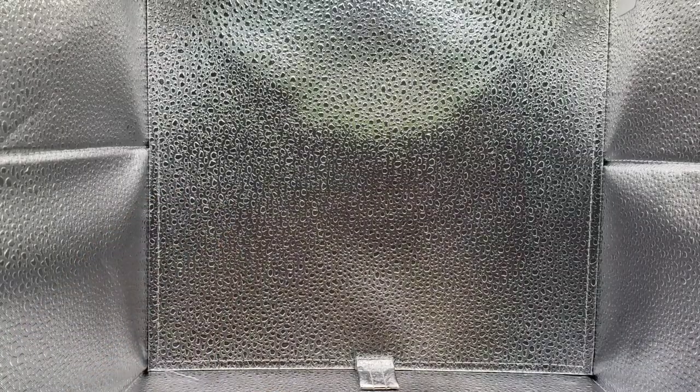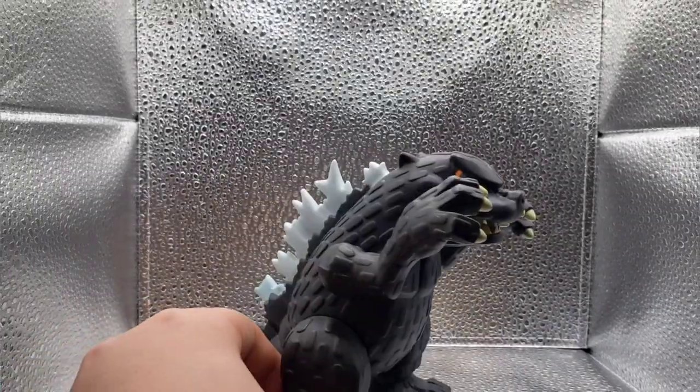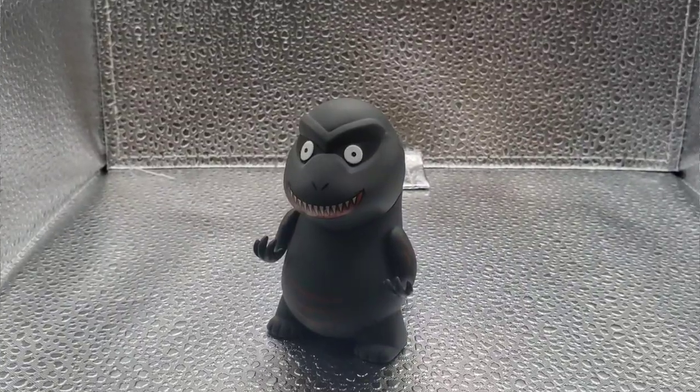Hello everyone, Godzilla Guy here, and today — day 7, I believe, of the 10 Days of Christmas — we'll be looking at weird, odd, unordinary, and just some downright creepy Godzilla figures. So stick around to see them all, or don't, I can't really stop you, but enjoy the video.